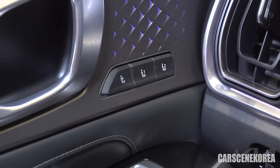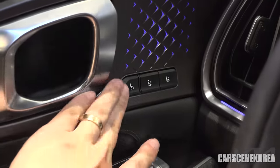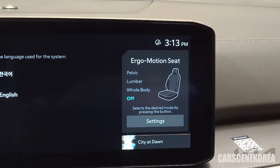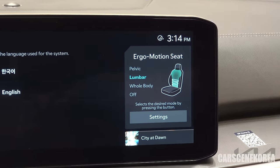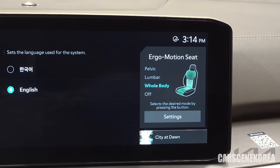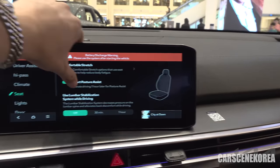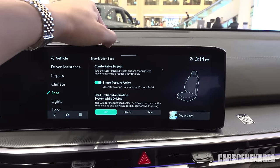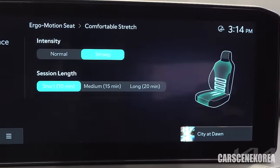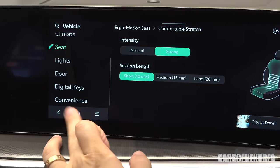Just check that out — this button right here, the driver's seat gets the ergo motion seat. You know what this is if you have been in a Genesis before. Whenever I go on long distance drives — but literally almost every time I hop in this car — I turn this on for the whole body support. I think it lasts for 20 minutes. You could have some of the other settings here for your ergo motion seat. I always set it to the long 20 minutes because the 20 minutes just fly every single time I turn it on.